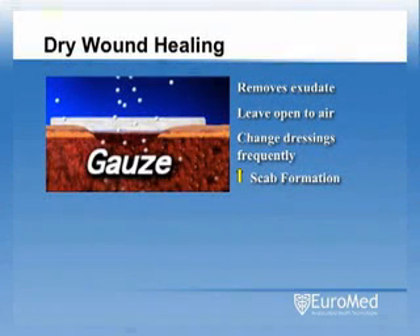How does the concept of dry wound healing differ from that of moist wound healing? And how does moist healing better complement the body's natural wound healing process?